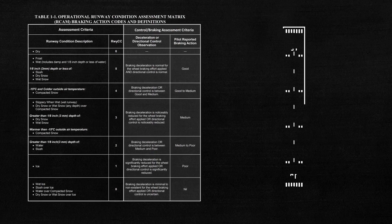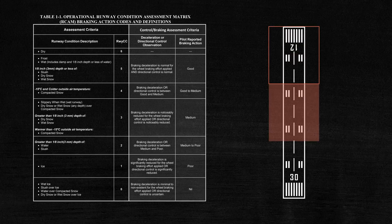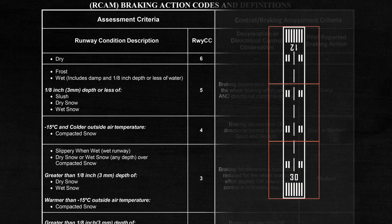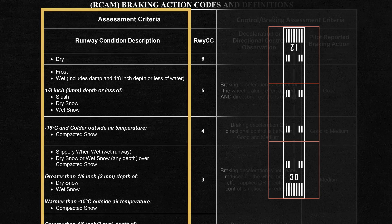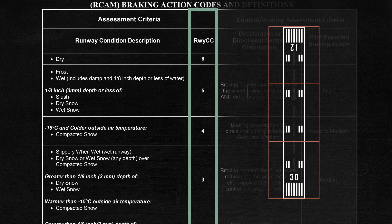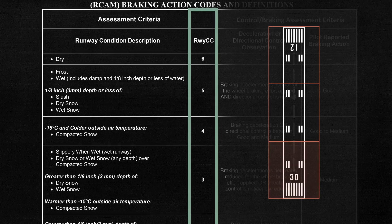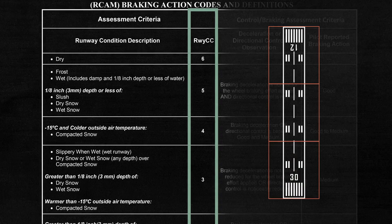Here's how it works. An airport operator will assess the surfaces of each runway in three equal parts and provide a measured description of each third. Based on the contamination they find, shown here in the left column, they will then use the ARCAM to determine the numerical runway condition codes. These codes may vary for each third of the runway if different contaminants are present, or if conditions are uniform throughout, the numbers will be the same.